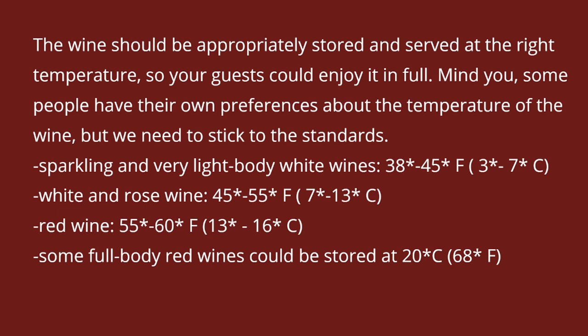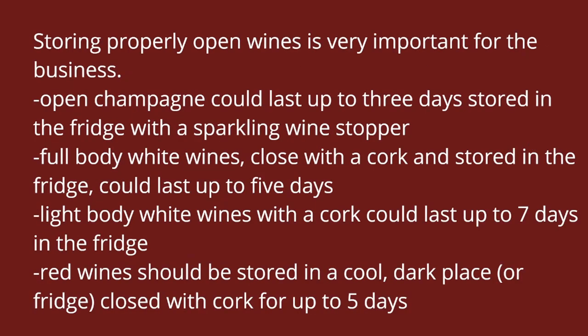Some really full body heavy red wines could be stored and served at room temperature, but the most important thing to remember is that we as waiters follow the standard — however, guests have their own preferences. I have guests that order full body wine and want it served at 13 or 14 degrees Celsius. So if a guest says 'I don't drink my wine ice cold,' don't put it in an ice bucket — just put it on the table. We need to know the standard serving temperatures, but always accommodate the guest's preferences.